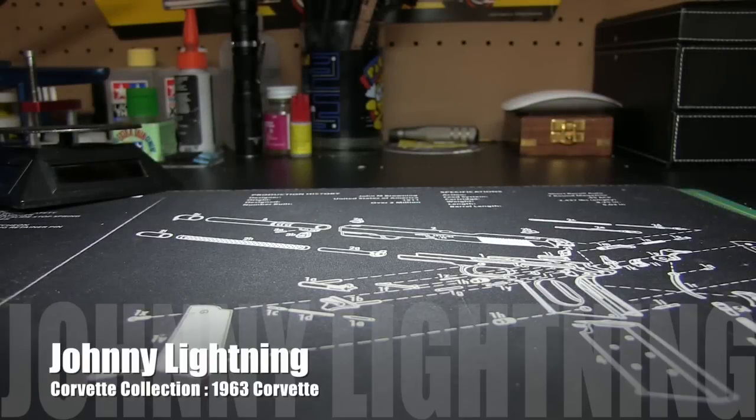All right, here we are. It's Sunday, June 5th, 2016. It's about 10 in the evening, and we're going to go ahead and crack another Johnny Lightning. I got the little one to bed a couple hours ago, did some things down here I wanted to do, and decided, what the heck.